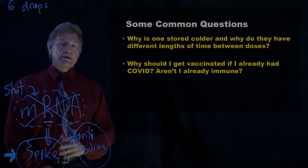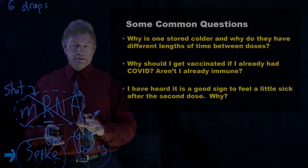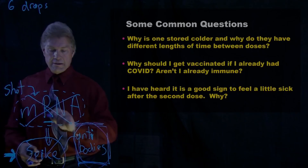Now it could be that you're worried about getting sick from getting this. And you might have heard that it's a good sign to feel a little sick after the second dose. Here's why: the first dose — you've now produced a bunch of cells that can make antibodies. So you get your second shot, you get more mRNA, it makes more spikes. Those antibodies say, "Invaders, let's kill them off."